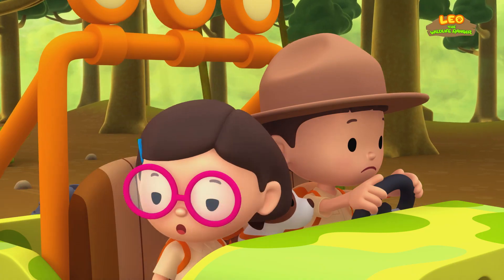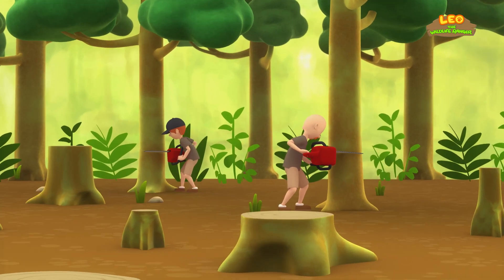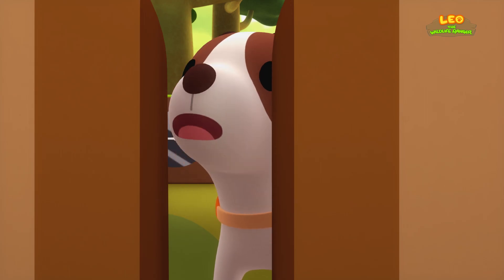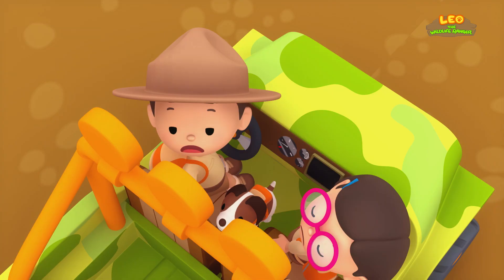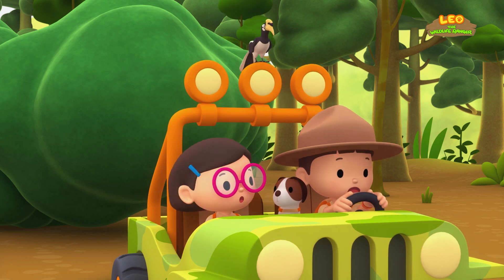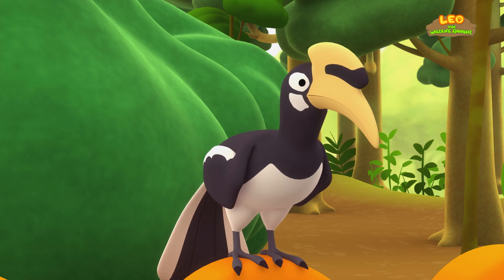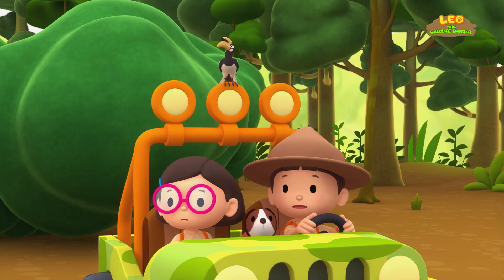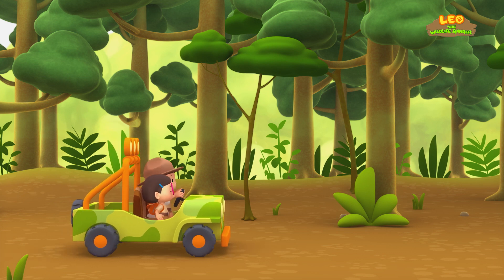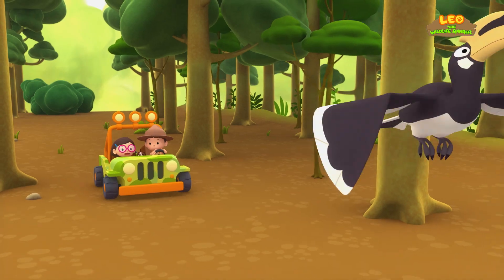What's that sound? Leo, stop! Look! There are people cutting down trees! Oh, no! That tree's going to fall on us! Phew! That was close! Did you hear that, Leo? I hear it too! Hornbill, where are you going? Sit tight! We're going after it! Maybe it's trying to find its way home!